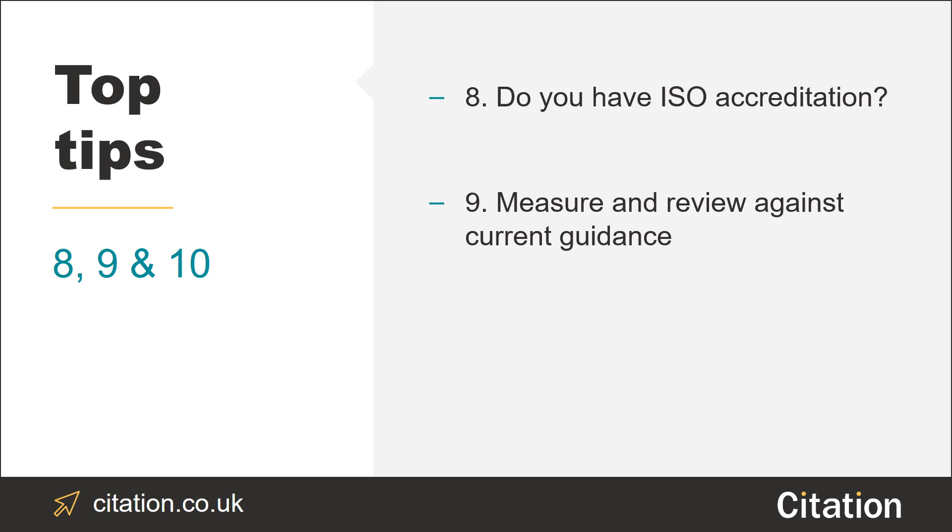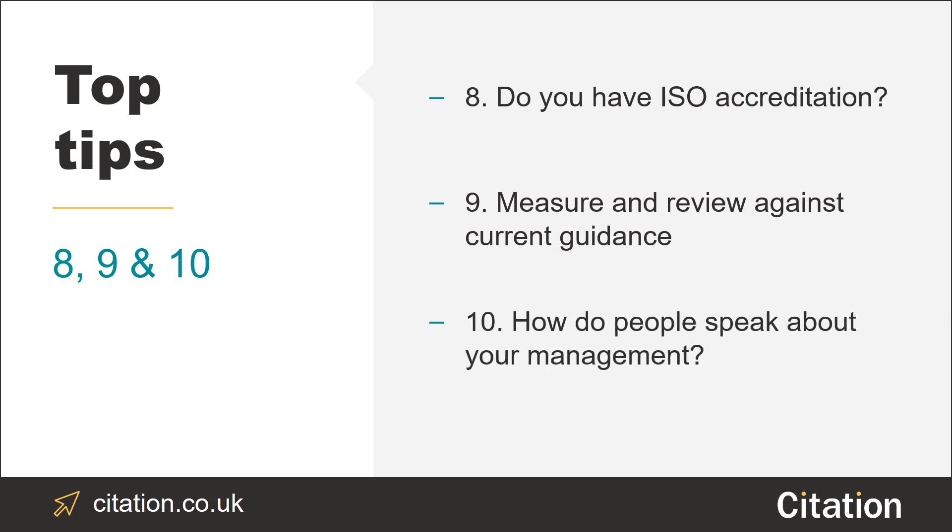Last but not least, tip number 10: how do people speak about your management? Is it positive? If not, what can you do to change this?